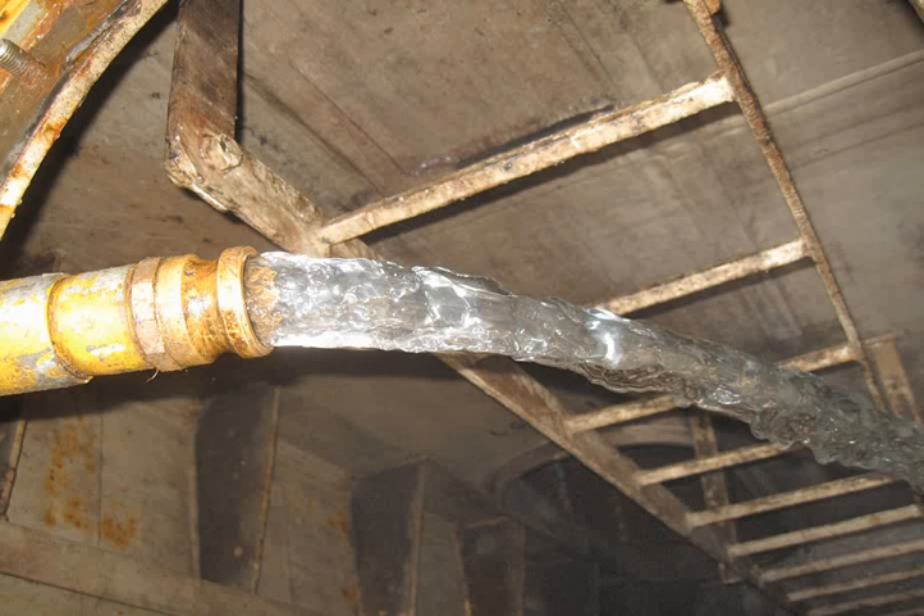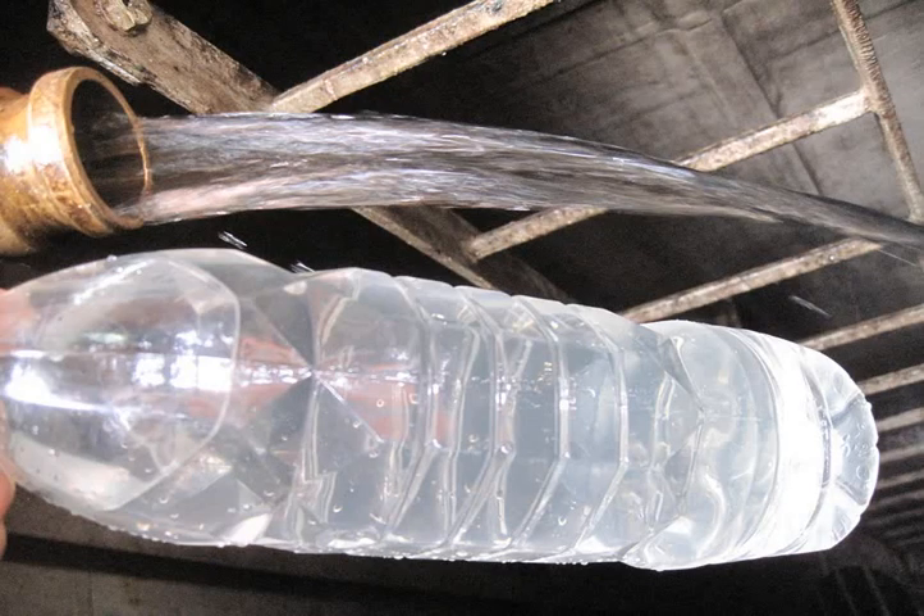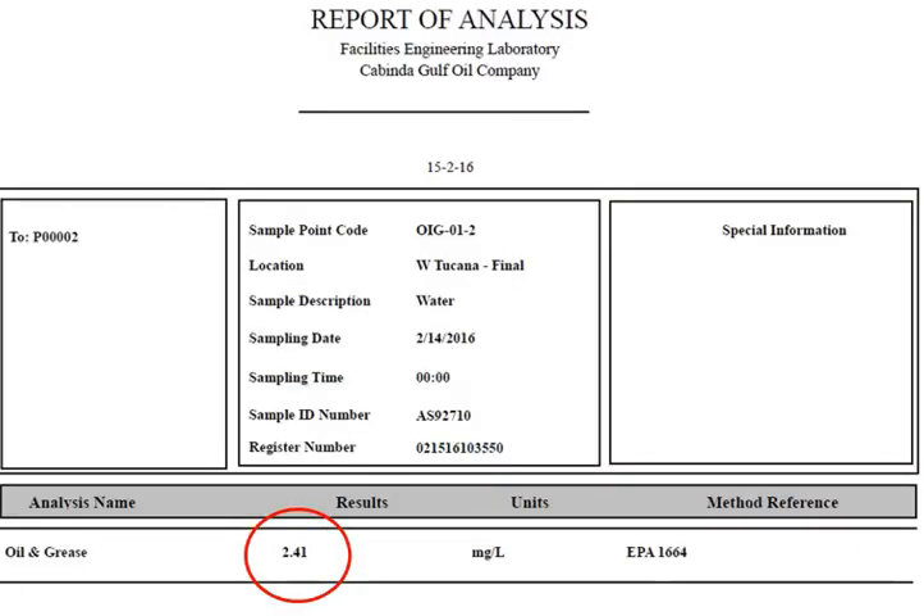The ATC unit installed on an open loop proved a valid concept as well. The results were as expected: crystal clear water, by far exceeding the discharge regulation, was the final product of this concept. The water could be either reused or offshore disposed. Lab results confirmed 48 ppm of oil in water before mechanical separation, and 2.4 ppm oil in water at the end of the treatment process, as this water analysis report proves.